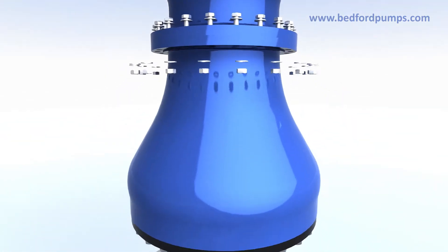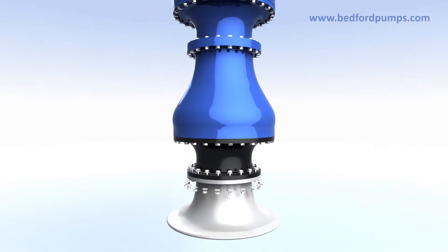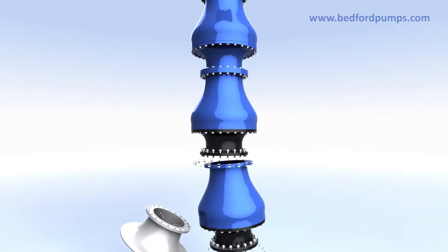The pumps are available with single, dual and multi-stage turbine options.